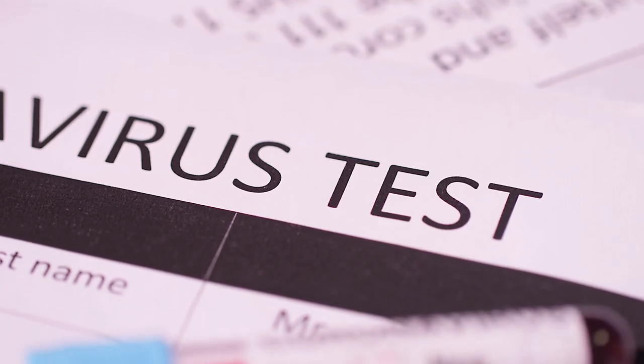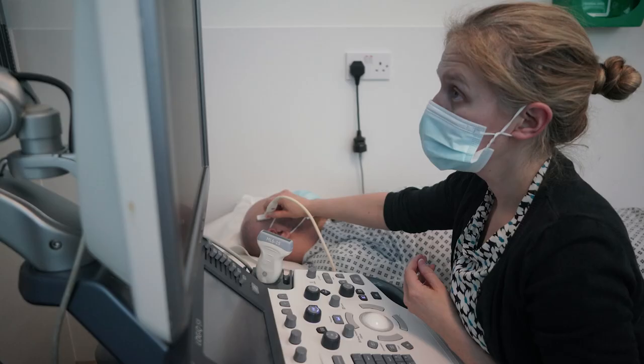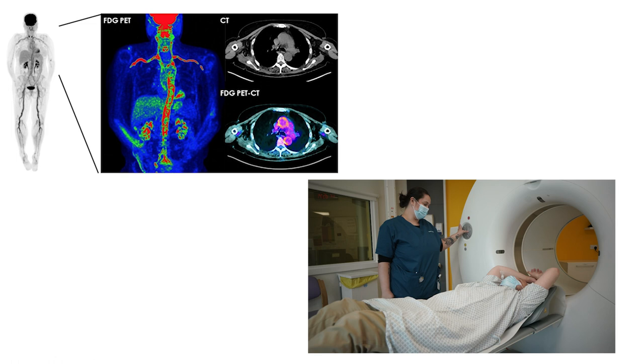The COVID pandemic made access to temporal artery biopsy almost impossible. Our pathway allowed patients to be fast-tracked to temporal artery ultrasound and PET-CT without need for biopsy. We are immensely proud of our pathway — the first in the UK to utilise PET-CT as an early diagnostic tool — and now, in its third year, it is going from strength to strength.